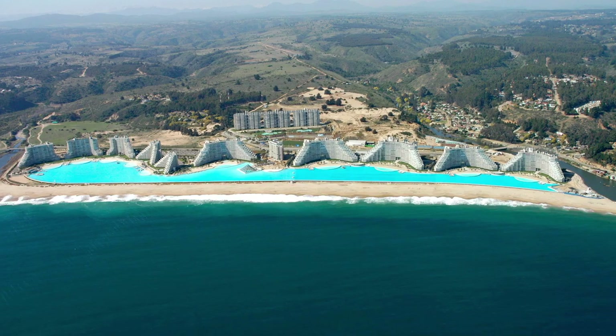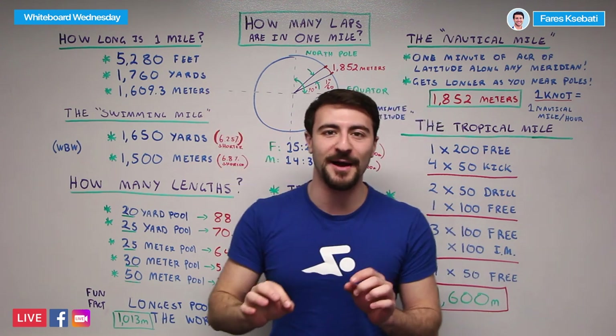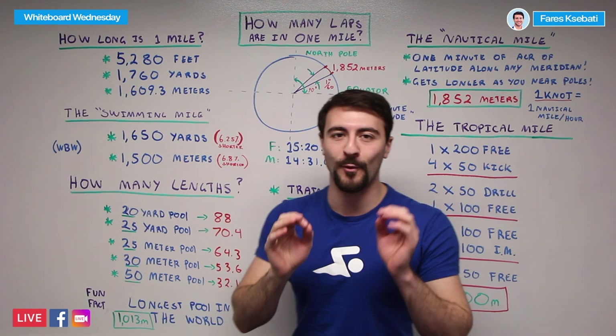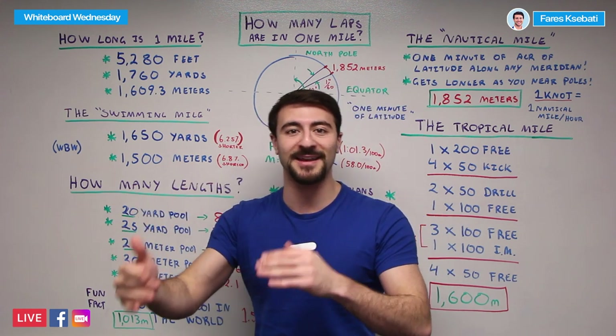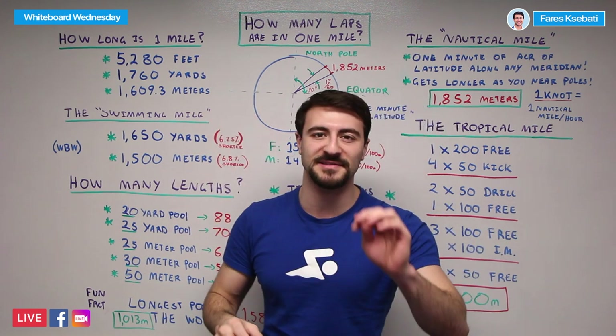To answer the question, how long is a mile in the first place? It is exactly 5,280 feet. This translates into 1,760 yards — 5,280 divided by 3 feet in one yard gets us to 1,760 yards.